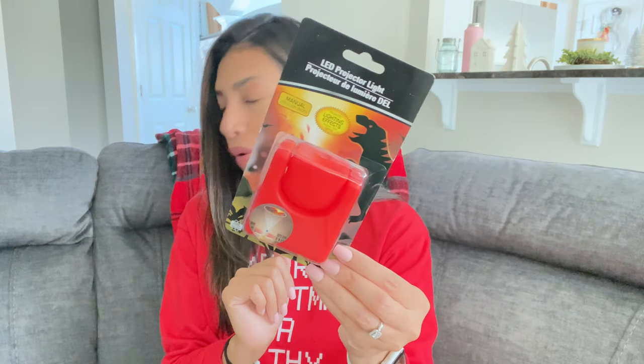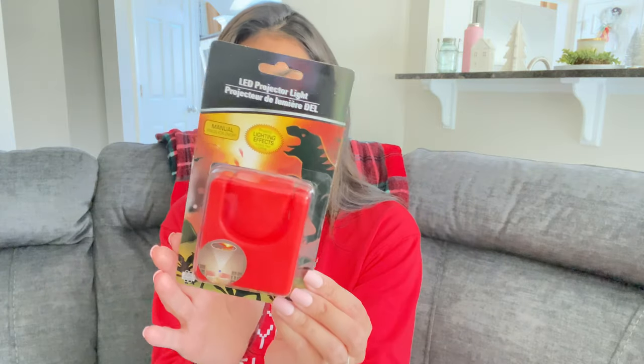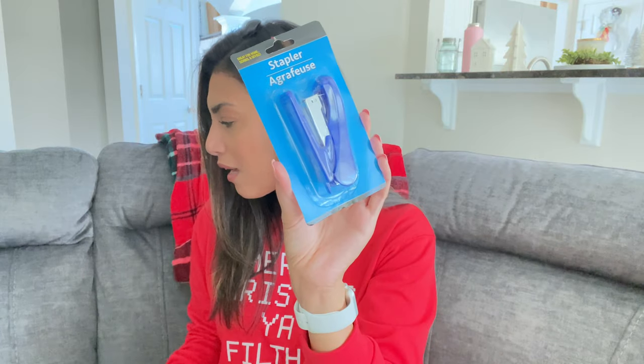Another stocking stuffer for Ryan is this LED projector light — I grabbed the dinosaur one since he loves dinosaurs. I'm annoyed because I also grabbed a Christmas one but I think the cashier forgot to put it in my bag. And on Ryan's wish list for stocking stuffers he actually asked for a stapler — he makes a lot of comics and likes to staple them together, so I grabbed a blue stapler to put in his stocking.